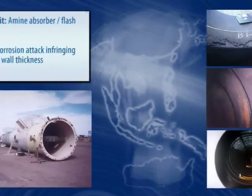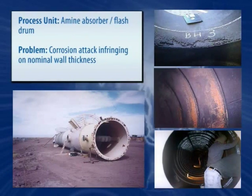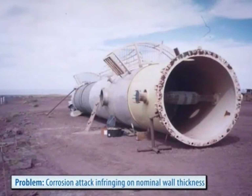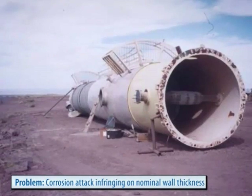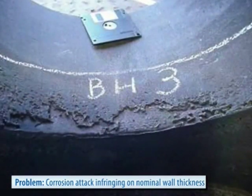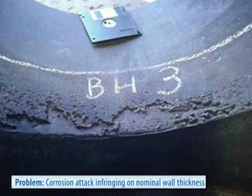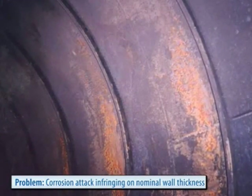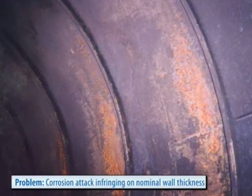Absorber towers, amine flash drums, amine regenerators, and related equipment are perfect examples of aggressive environments where turning to more expensive metallurgy is not always the best way to combat recurring problems due to chemical attack and corrosion. Belzona's high-performance coating systems have excellent resistance to the most common amines.